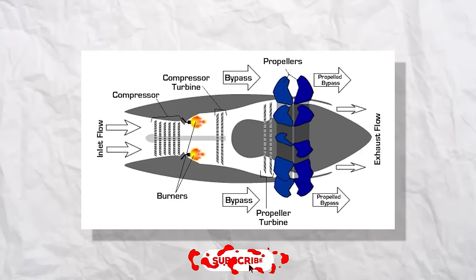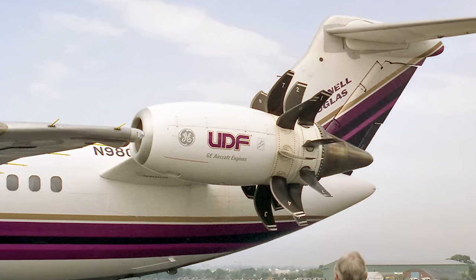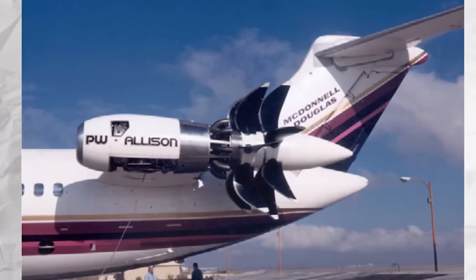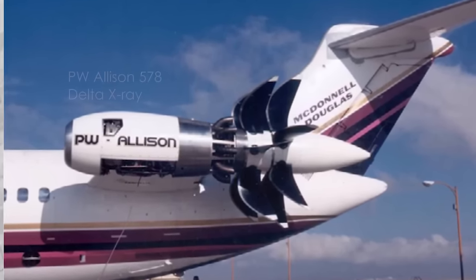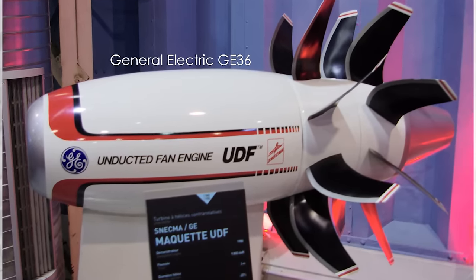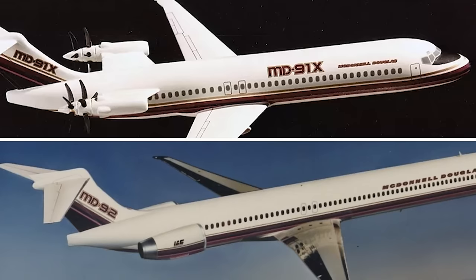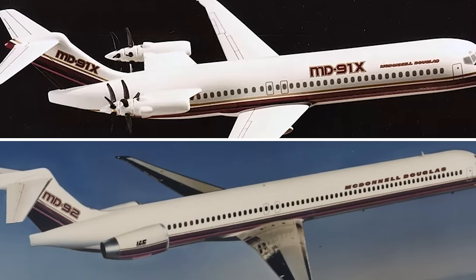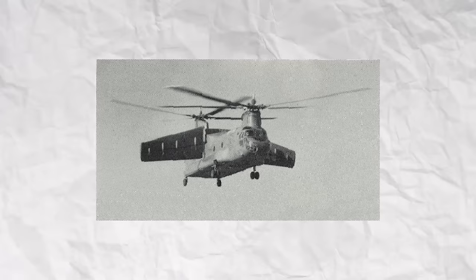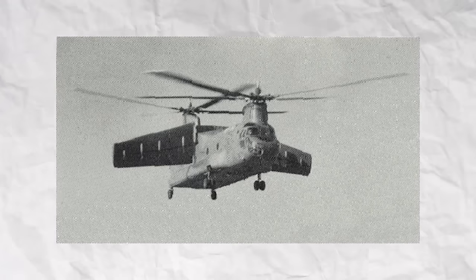These engines, unlike traditional turbofans, operate with open rotors and no protective nacelle casing, allowing for the propulsion of a larger air mass and potentially achieving greater efficiency gains. The concept of unducted fan technology dates back to the 1980s, with notable projects like the Pratt and Whitney Allison 578 Delta X-ray and the General Electric GE-36. The Allison 578 Delta X-ray was an experimental aircraft engine designed to power proposed prop-fan aircraft such as the Boeing 7J-7 and the MD-91 and MD-92 derivatives of the McDonnell Douglas MD-80. Its design was based on the core of the Allison T-701 heavy lift helicopter turboshaft engine, which first ran in 1975.